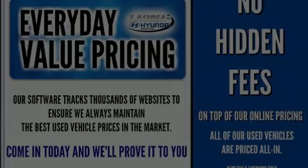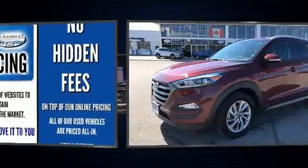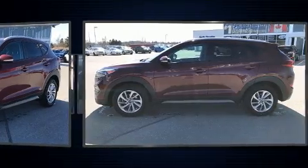Discerning drivers will appreciate the 2016 Hyundai Tucson. Under the hood, you'll find a four-cylinder engine with more than 150 horsepower, providing a smooth and predictable driving experience.